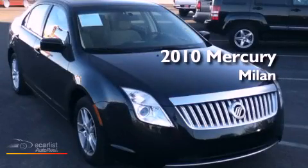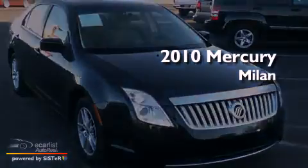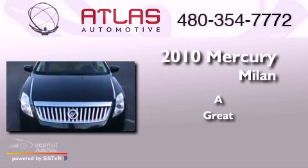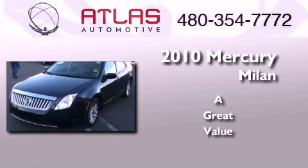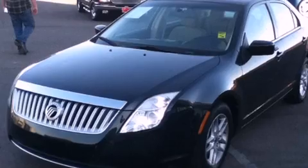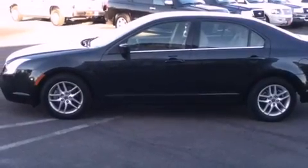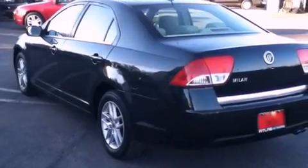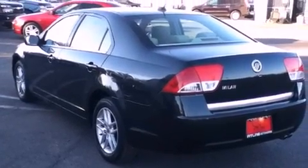This is a 2010 Mercury Milan. Its top features include a multi-link rear suspension, traction control and stability control systems, aluminum wheels, and a tire pressure monitoring system.